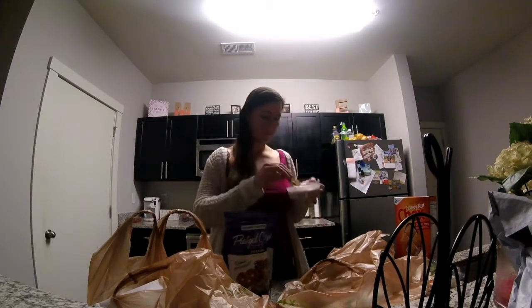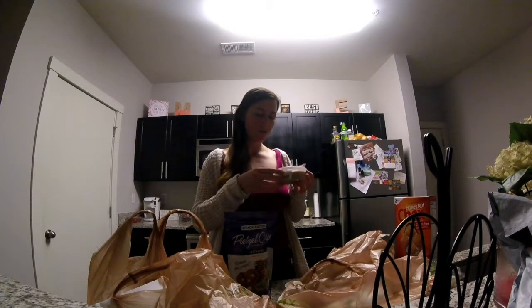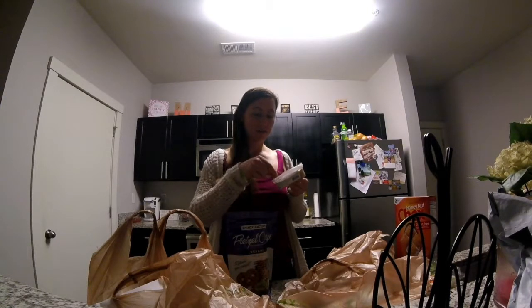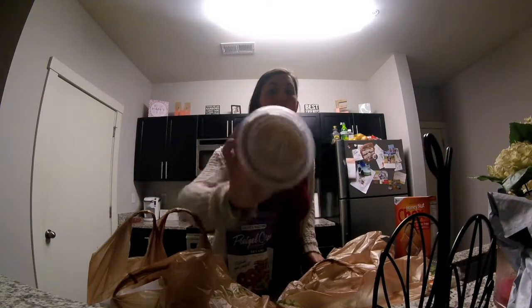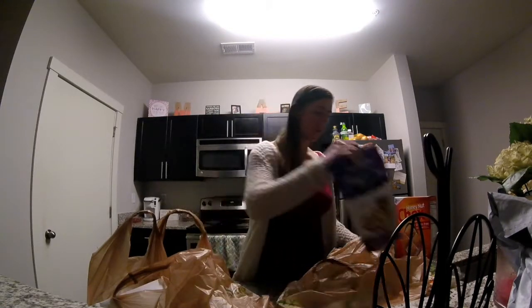Let's try it. Oh my gosh. Yes! I 100% recommend this. Wow, that's really good.